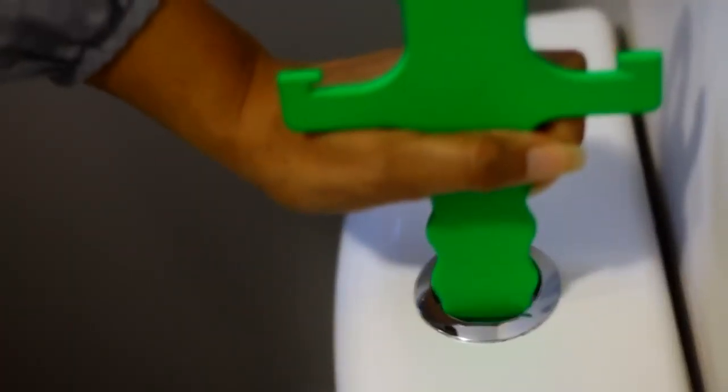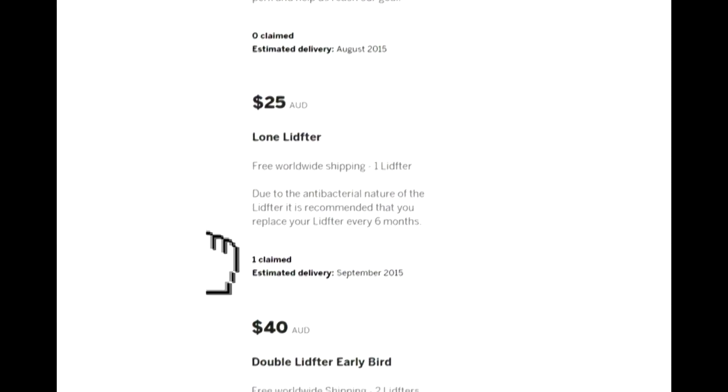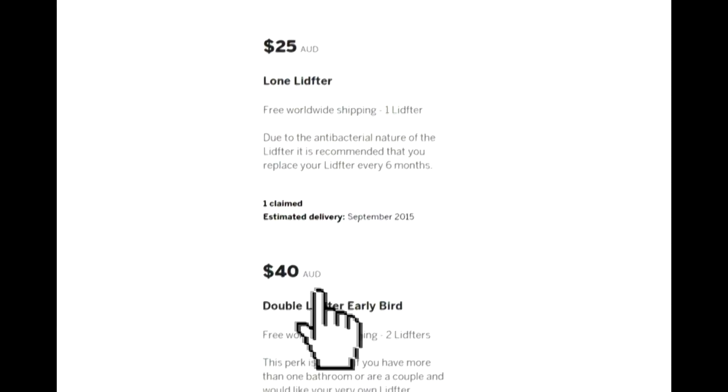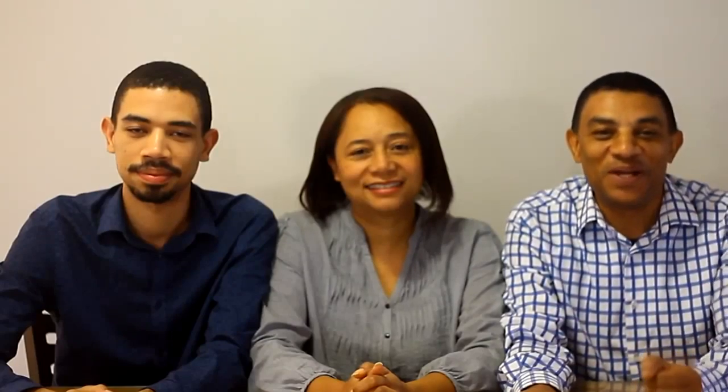Now you've seen exactly what the lifter can do and exactly how it works, it's time to grab yourself one. Head over to the perks section where you can find different funding levels that will work best for you. Also share this with your friends and family if you know that they would love one as well. Head now and get the gift of the lift.